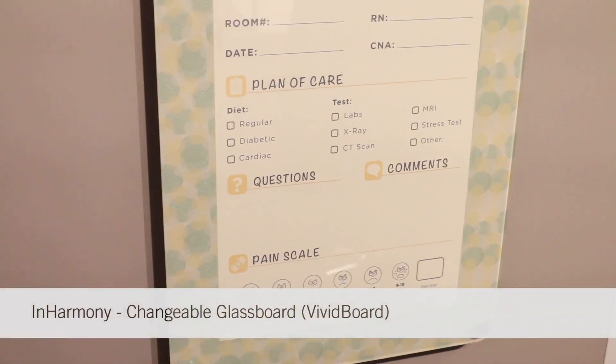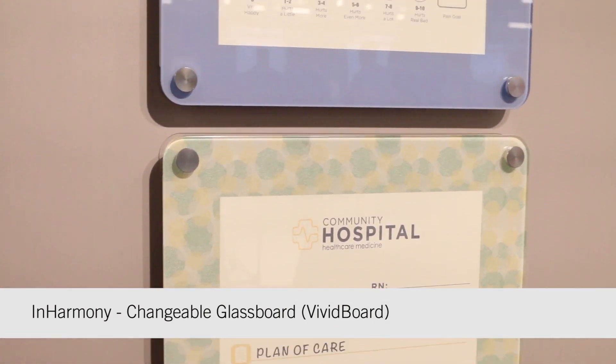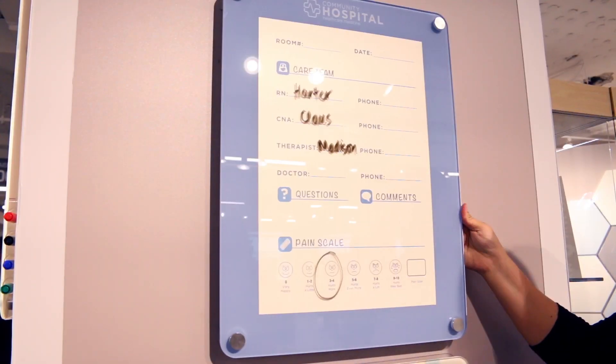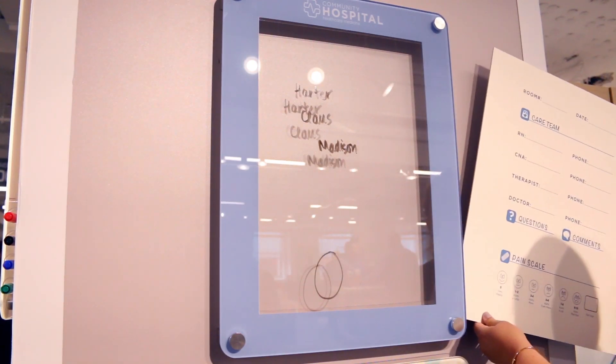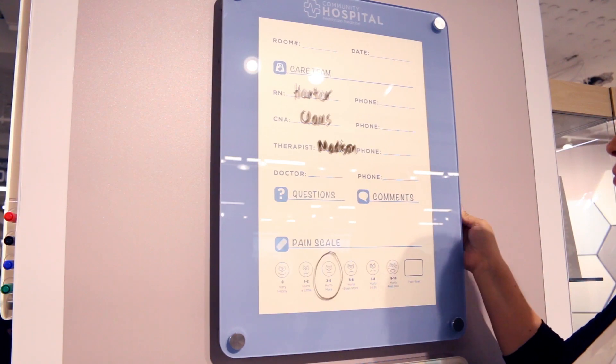The product we're showcasing is our InHarmony changeable glass board. You'll notice that the insert is behind a piece of glass and it slides in easily to make it look like a permanent dry erase board in the patient's room.